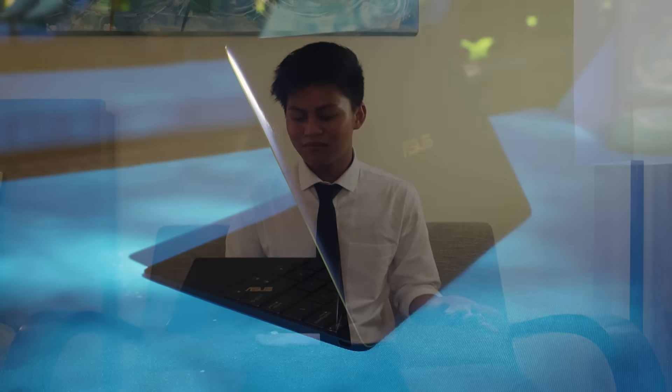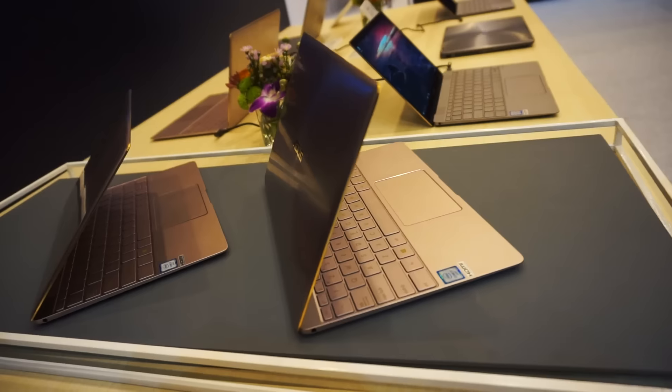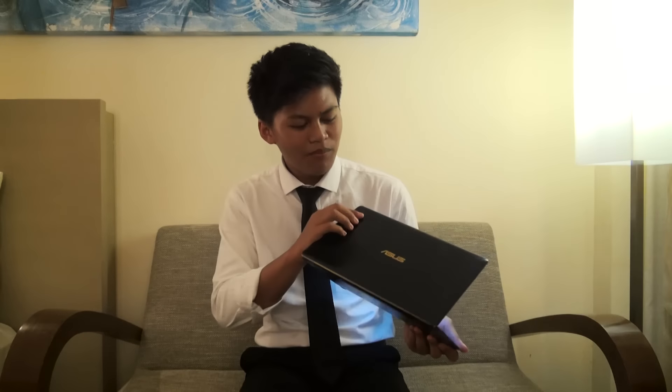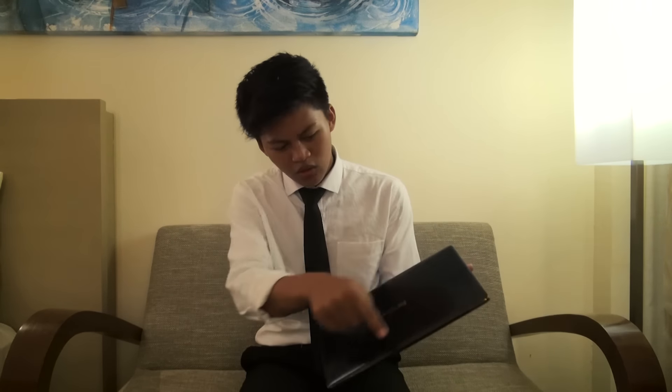Moving on to what I don't like about this laptop — I don't like the color scheme, to be honest. They have royal blue, rose gold, and quartz grey, but I don't like the color scheme. Gold and blue in the same place — I don't like that. The rose gold is nice, but the quartz grey I just don't like the style of. The design I like, but it's just the colors that's my problem. I also don't like how the back screen is very fingerprint-prone. If you just touch it, you can see all these different fingerprints. It looks ugly.